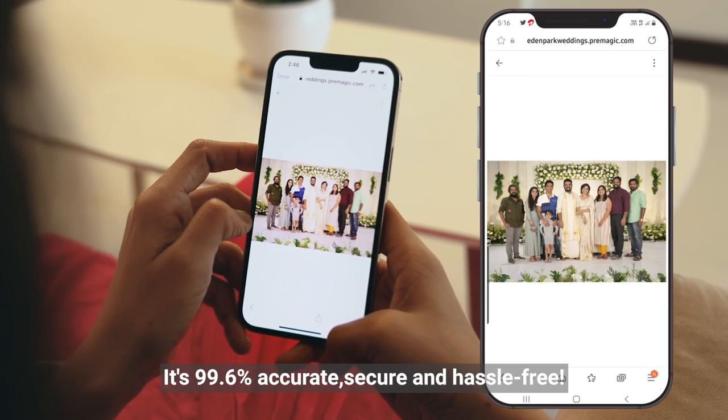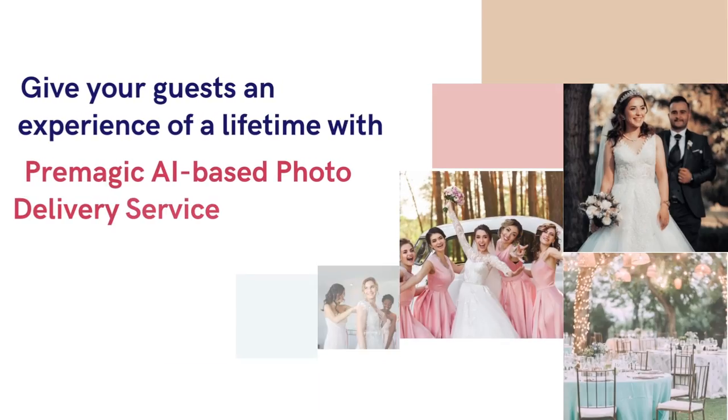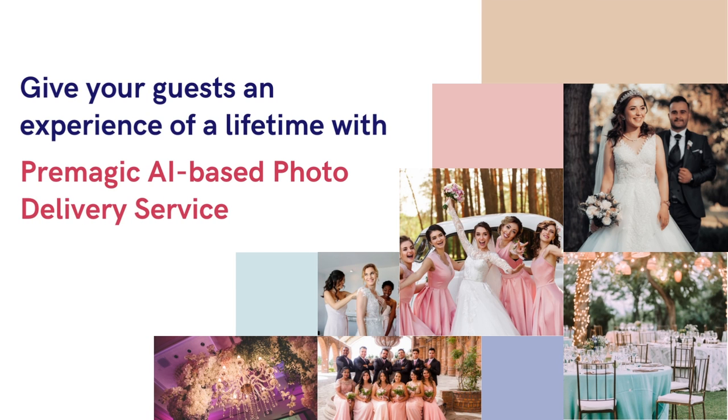It's 99.6% accurate, secure and hassle-free. Give your guests an experience of a lifetime with Premagic AI-based photo delivery service.